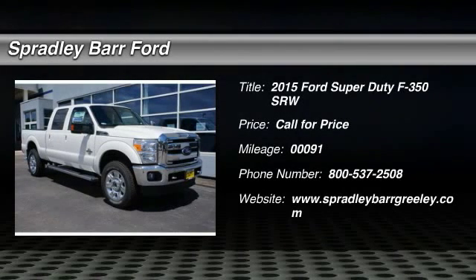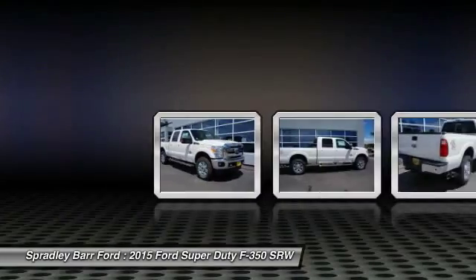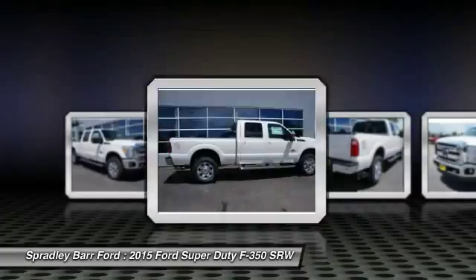The 2015 F-350 Super Duty — head-to-head fuel efficiency, head-to-head towing, head-to-head torque. Ford F-350 Super Duty.